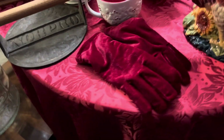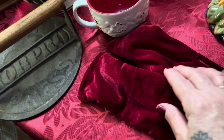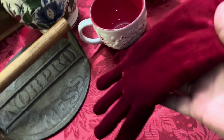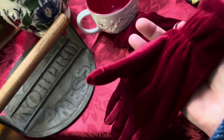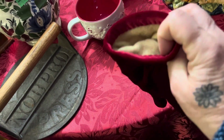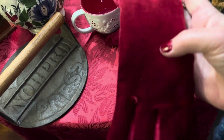I found these really beautiful gloves — perfect timing because they're red velvet for Christmas. They're fluffy inside. They're small but they fit my hands really well.